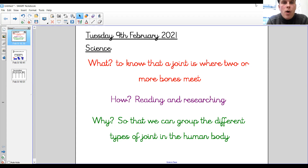So our learning objective for Tuesday the 9th of February 2021: you need to write the date and underline it, and write science as your Wonder subject title. Our learning goal for today is to know that a joint is where two or more bones meet. We're going to do this through reading and researching using a video, and we're going to be able to group the different types of joints in the human body. There are lots of different types.